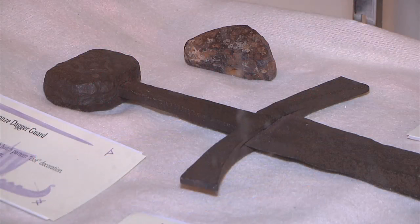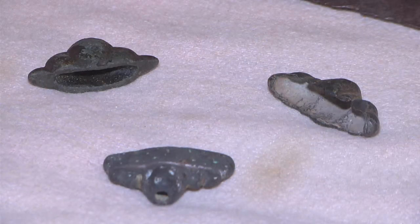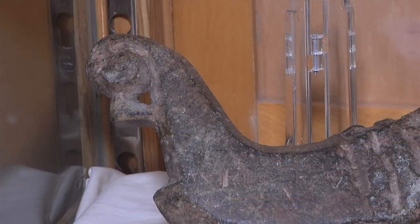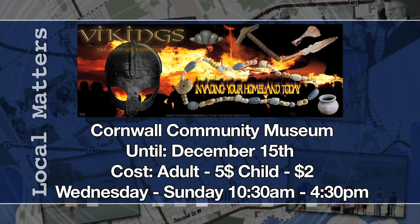I think what separates the Vikings from all ancient cultures or civilizations is their lure — how brave they were. These people set out across oceans in small ships. We see this age of exploration, this daring-do, this devil-may-care attitude with the Vikings. They wanted to find out what was in the world, and they went out and discovered it. Maybe those of us chained to a desk or sitting behind a computer wish we had a bit of that in ourselves. So the Vikings have that lure.